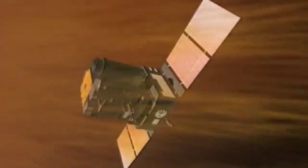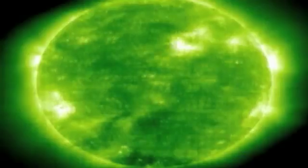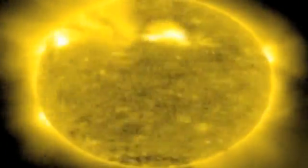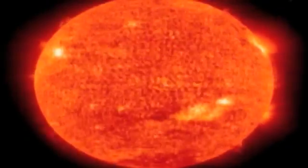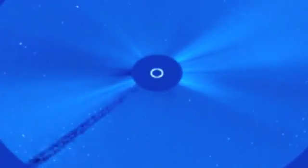That's the purpose of SOHO, a joint ESA and NASA observatory launched in 1995. In orbit more than 1,800,000 km from Earth, SOHO's position means its 12 instruments can observe the Sun without the interruption of the Moon and the Earth passing in front of them.